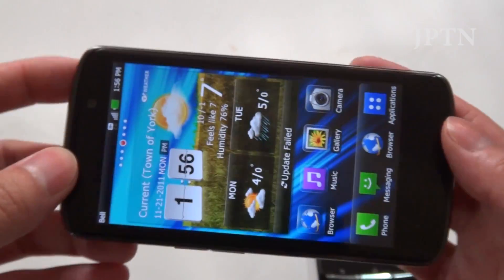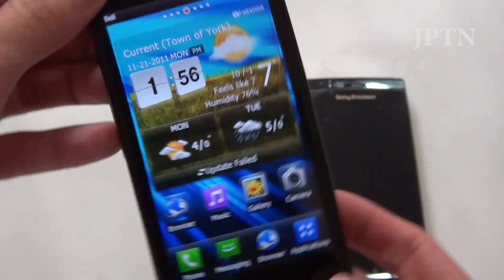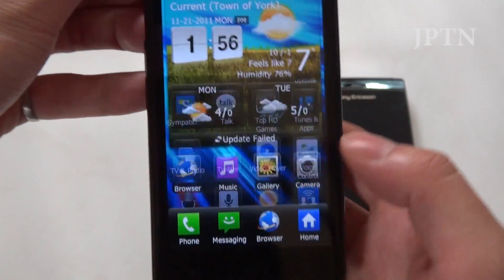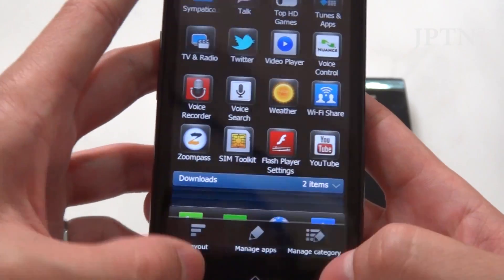Hopefully I'll be able to compare this phone's video screen against the Galaxy Nexus. If you have any other questions, just sound off in the comments.